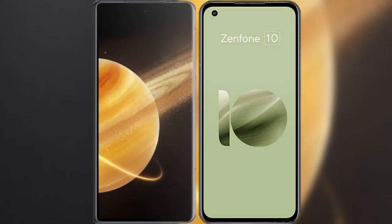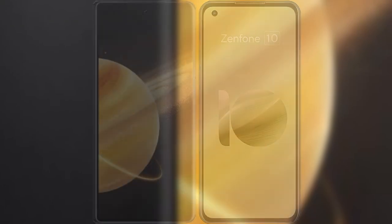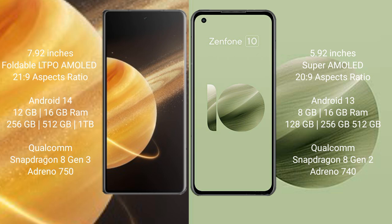I will compare the new Honor Magic V3 with the Asus Zenfone 10. The Honor Magic V3 comes with a 7.92-inch foldable LTPO AMOLED display with a 21:9 aspect ratio.